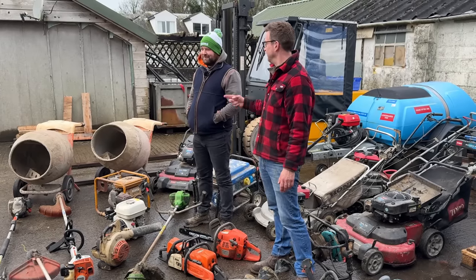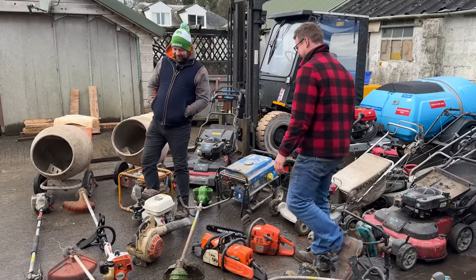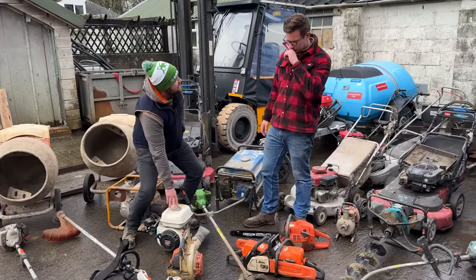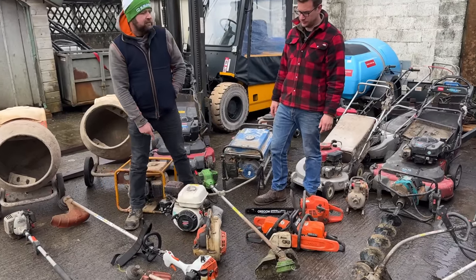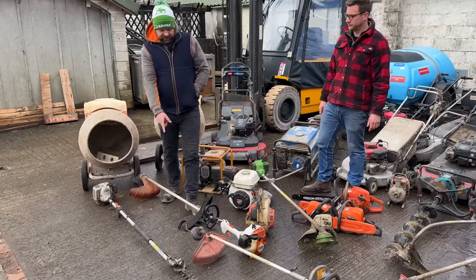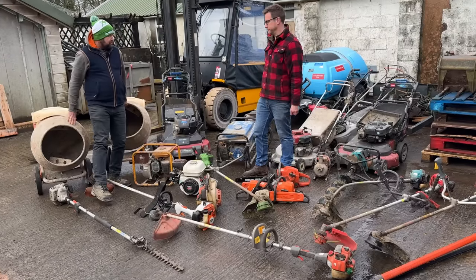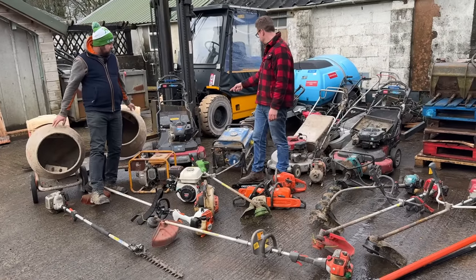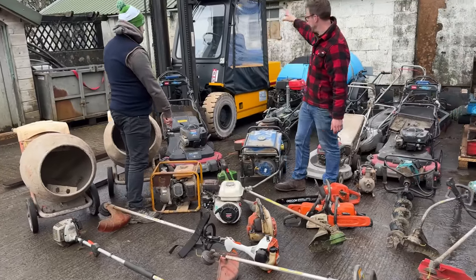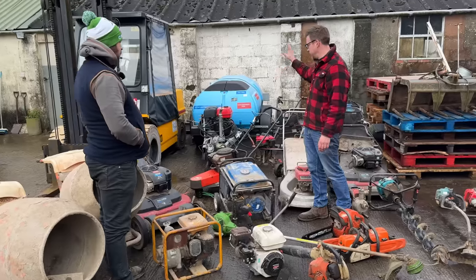There's also an FS38 with a little Echo hedge cutter, an old-school 300-series strimmer, a Husky, two metal bell cement mixers, and another Toro Time Master. The forklift isn't in this video but it is for sale if you're interested. The bowser — a petrol pressure washer on the front of a bowser — is going to be for sale but that's going to be another video.